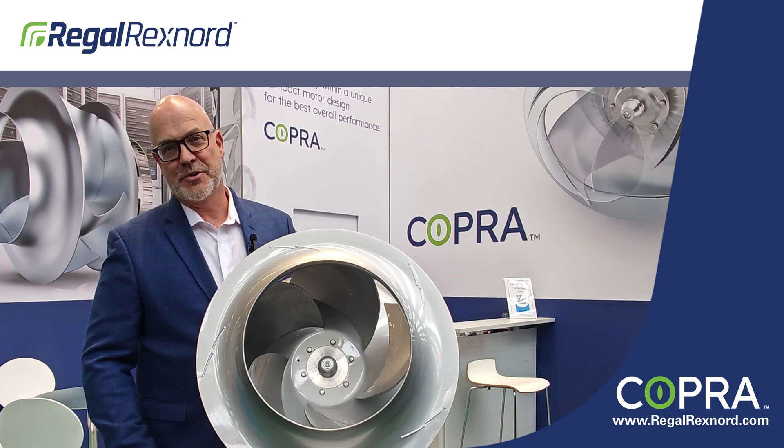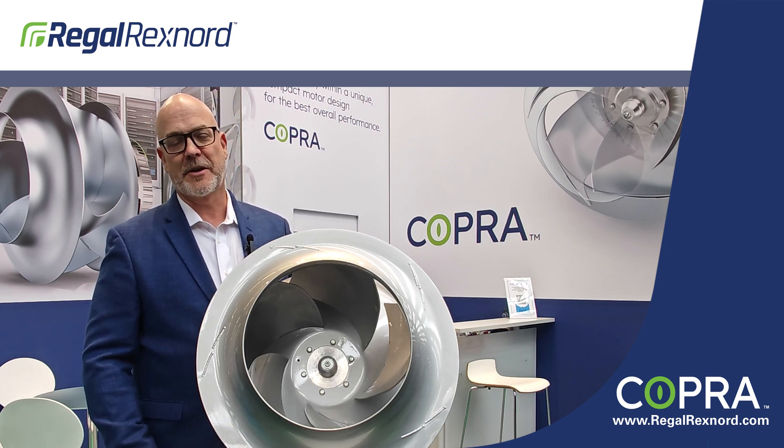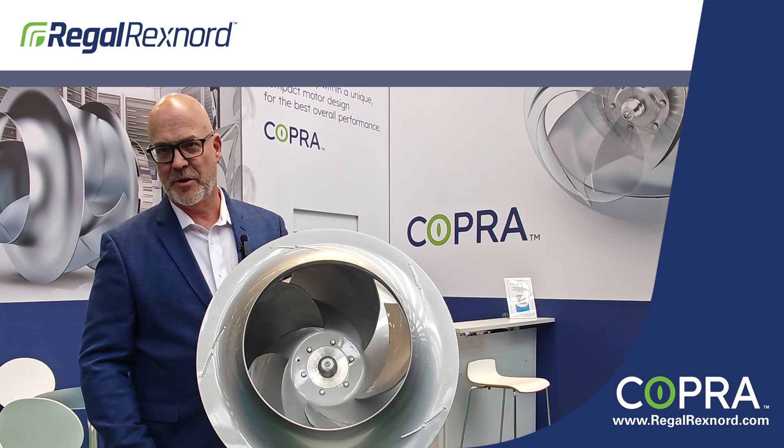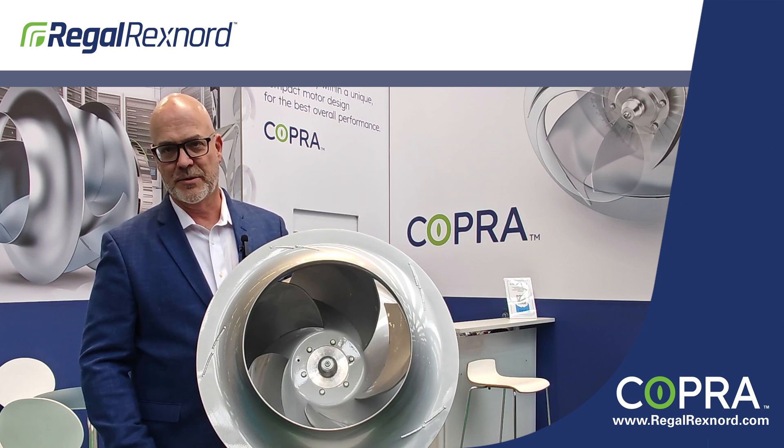Hello, today I'd like to introduce you to our Copra plug fan. It combines years of experience from our air moving experts at Nicotra Gephardt with the motor design professionals that you can only find at Regal Rexnord.